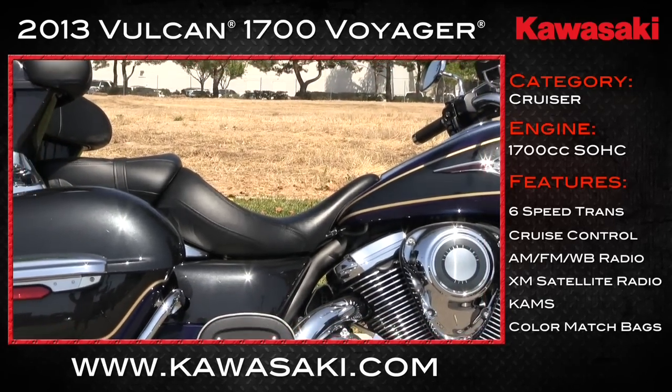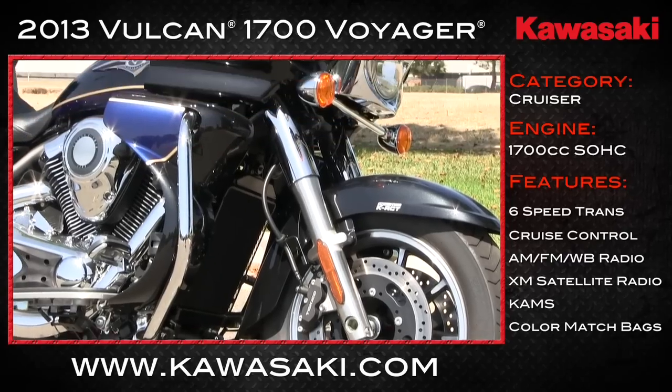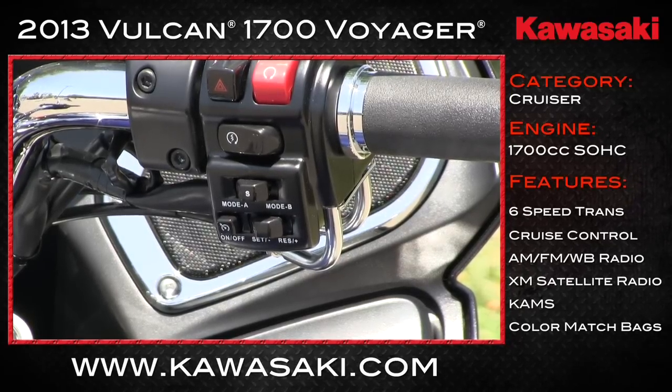Kawi tunes the FI for peak torque and horsepower in the high revs versus the standard Vulcan 1700. The seat height is a low 28.7 inches for a more comfortable riding position. It's got cool wheels, cool suspension, all that stuff. And what I really like to see — electronic cruise control. That's fun on a motorcycle.